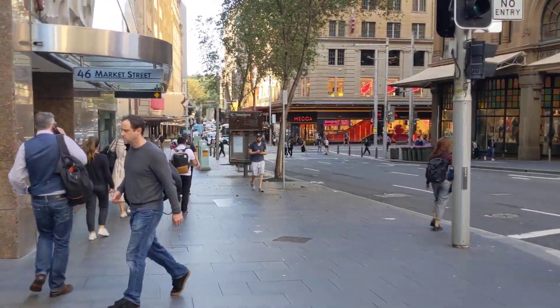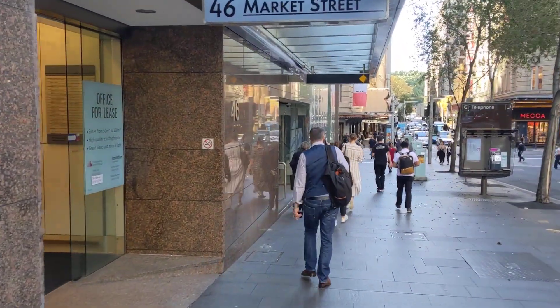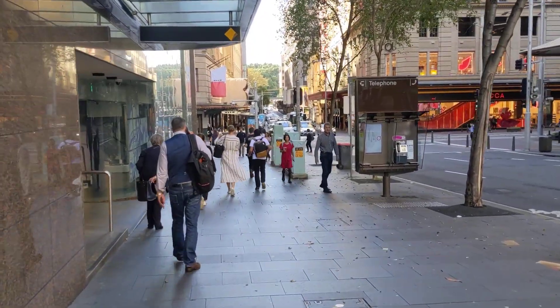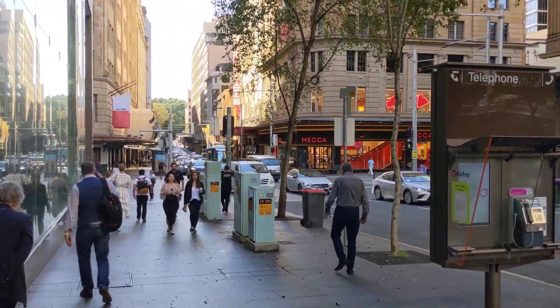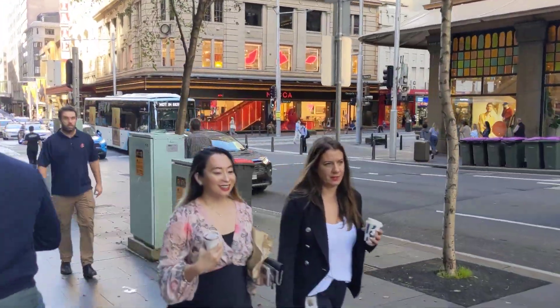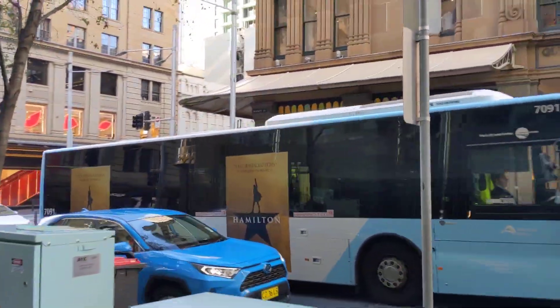I'm walking up Market Street here, right in the CBD. This is where the action happens. It's really cool, it's really gorgeous. There are some really tasty critters around here — many tasty critters.